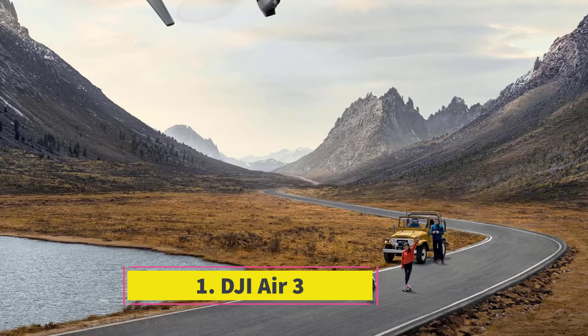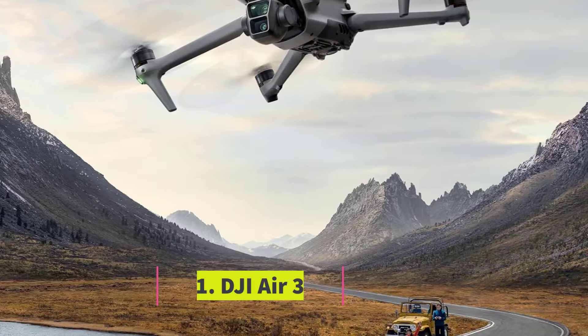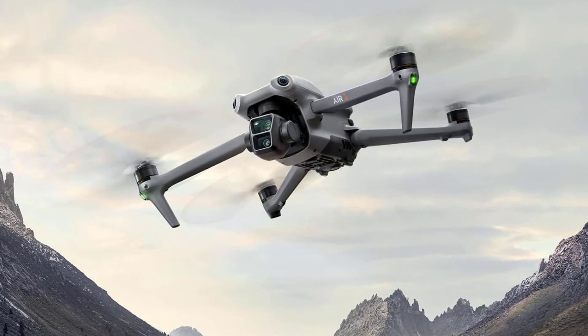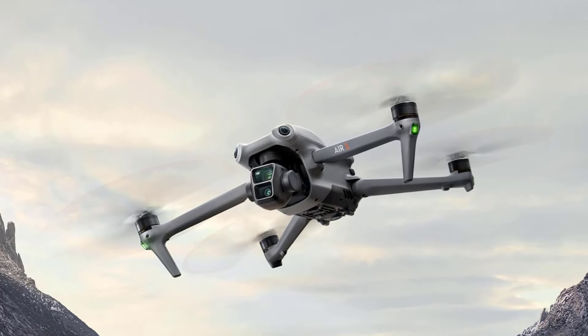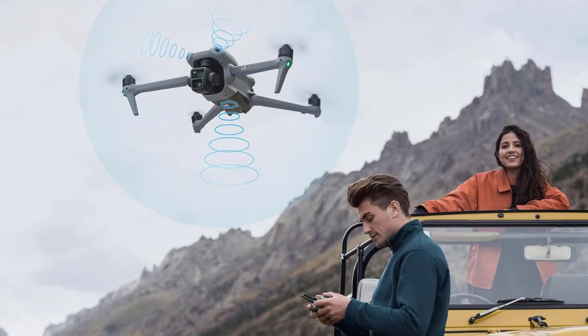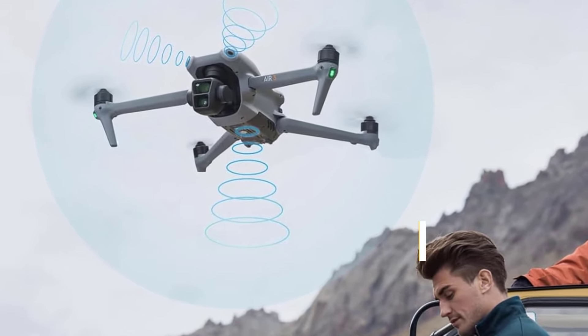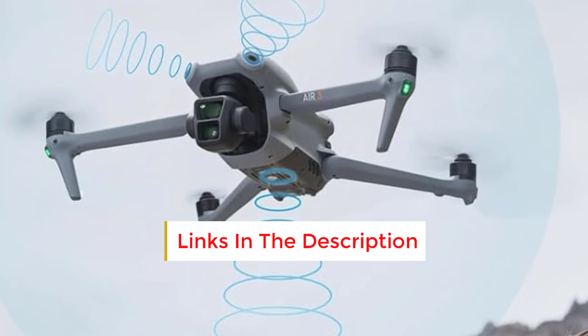Number 1: DJI Air 3. The DJI Air 3 is an excellent choice for aspiring aerial photographers and videographers due to its automated obstacle avoidance, dual high-quality cameras, and user-friendly design. While the DJI Mavic 3 Pro offers superior camera quality and battery life, the Air 3 provides impressive performance at half the price, making it an ideal option for most users.